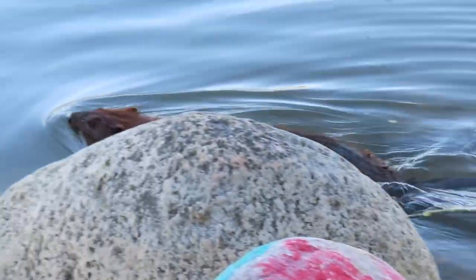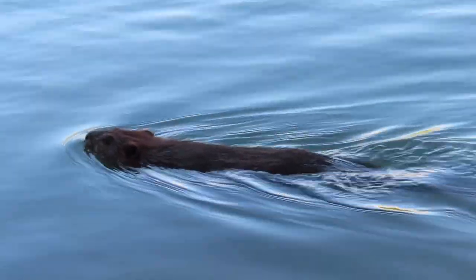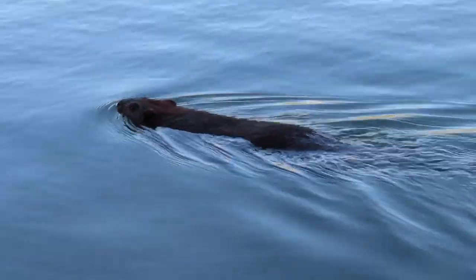Well, this beaver is about to swim away, which is going to bring today's video to an end. Thanks for tuning in. Hope to see you back again soon. Cheers.